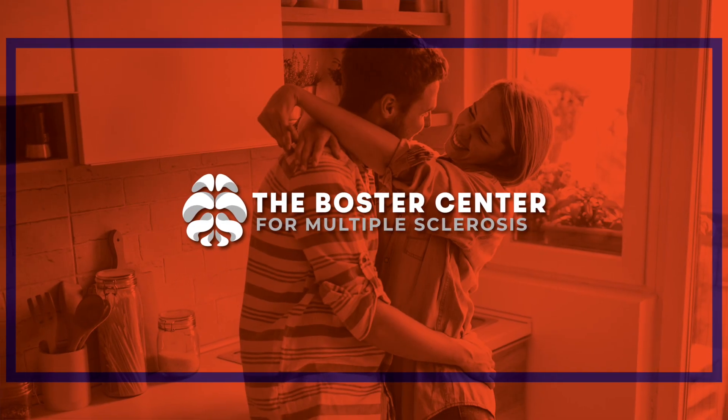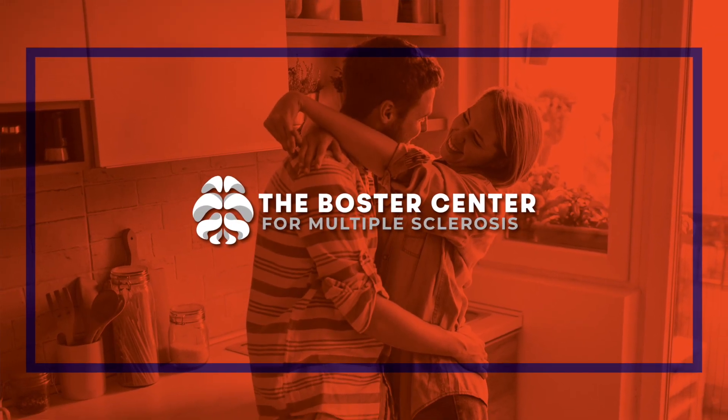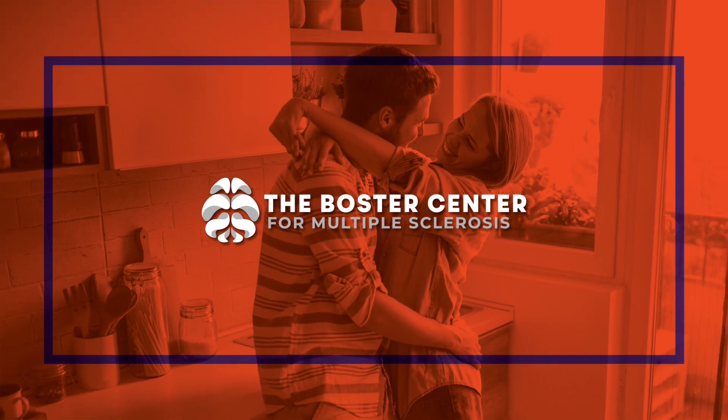I'm the founder of the Boster Center for Multiple Sclerosis, where we care for families impacted by MS from around the globe. It is late December 2020 as I make this video. The world is grappling with a global viral pandemic, a novel coronavirus, COVID-19. Here in the United States, we have lost over 300,000 Americans to the virus. And finally, we have some vaccines that are available.